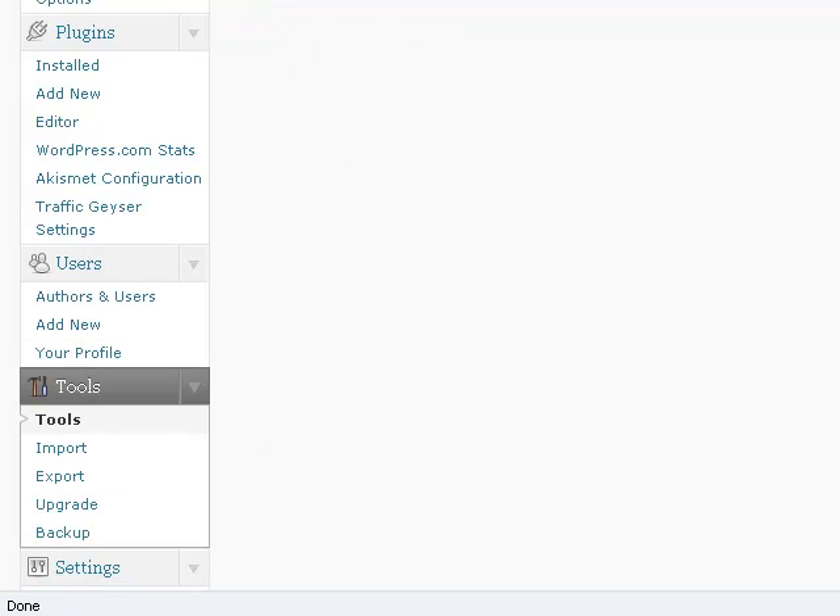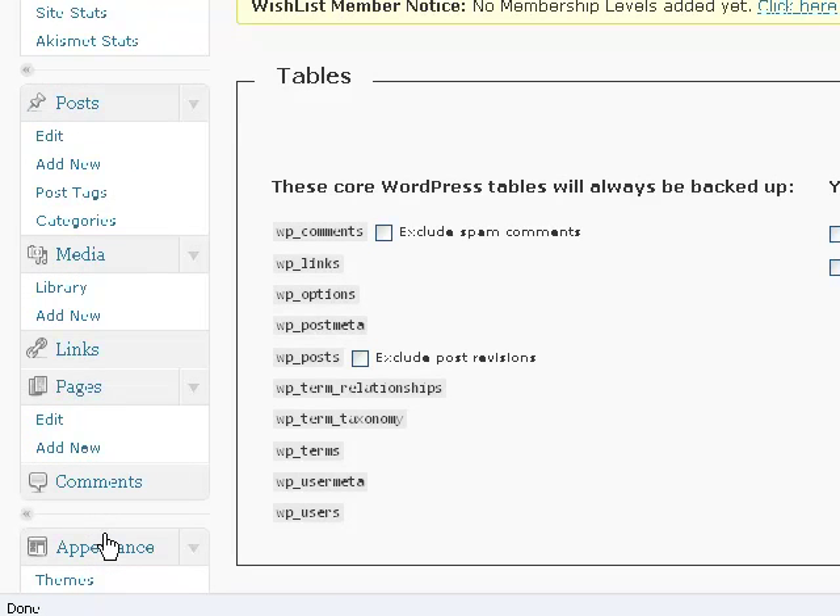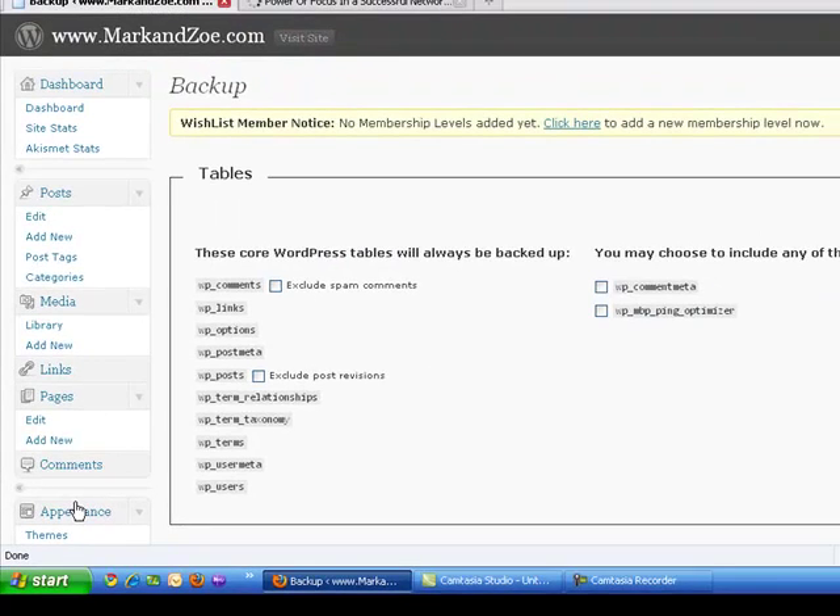Don't worry about the enabling options and those sorts of things. Just come down under Tools to Backup and click on that. This will give you two options: it will give you the option of backing up right now and saving that backup, but it will also help you to schedule backups. I suggest you do both.